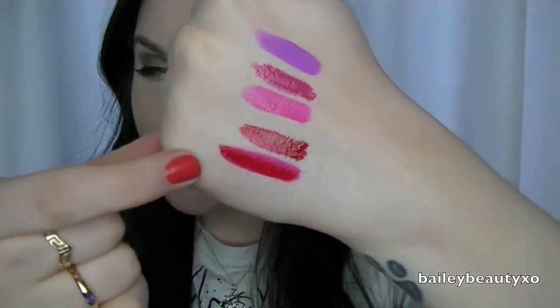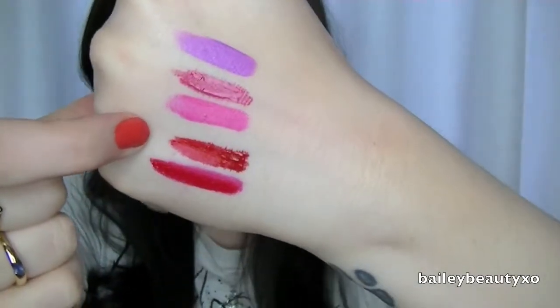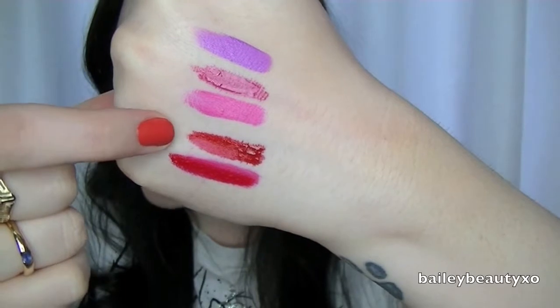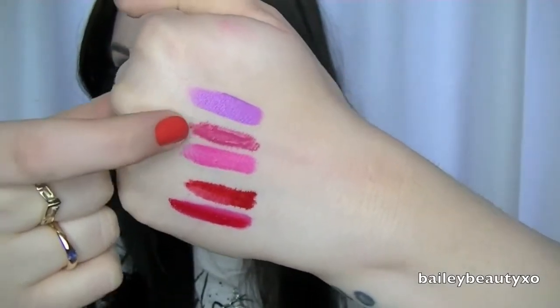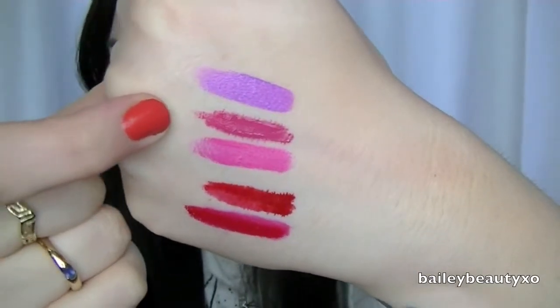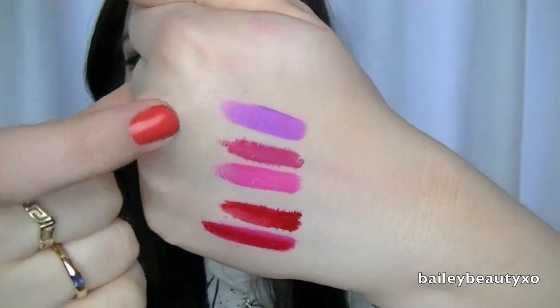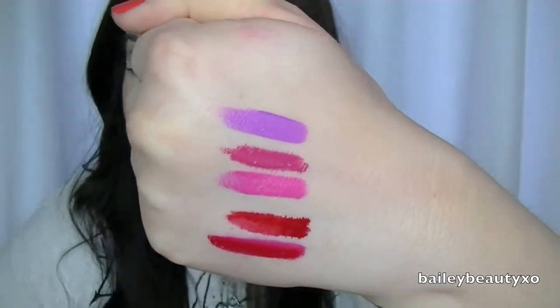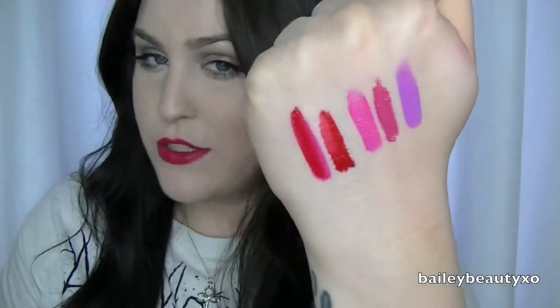Fun little swatch time on my hand. First, this is the Melted Lipstick in Ruby and this is the OCC Lip Tar in Stalker. As you can see, the melted one is bleeding into the creases of my hand while the OCC one is not. This one is Melted Fuchsia and this one is Pretty Boy by OCC — you can really see it's more liquidy. And then this one is Melted Violet. Those are the closest OCC Lip Tars I have to compare to the Melted Lipsticks.